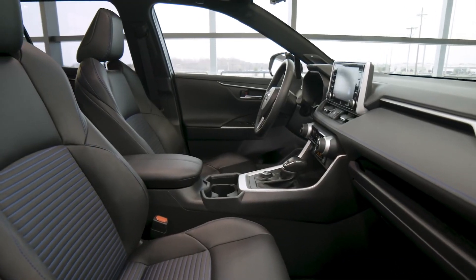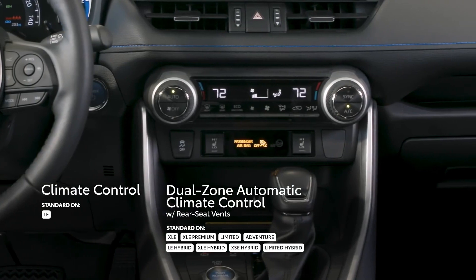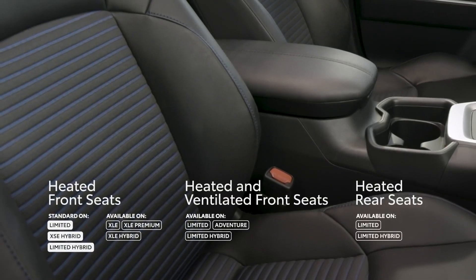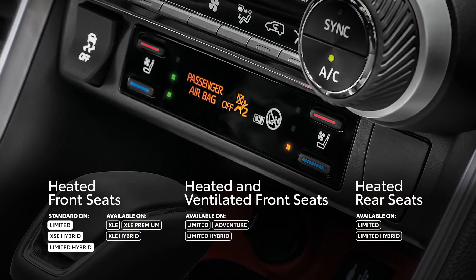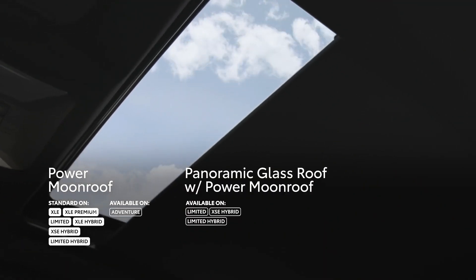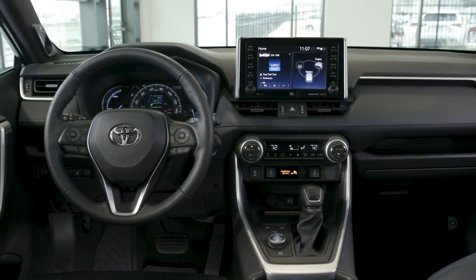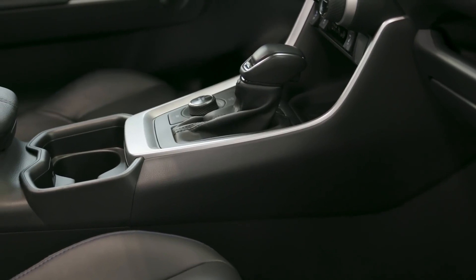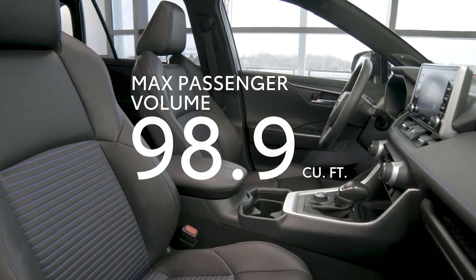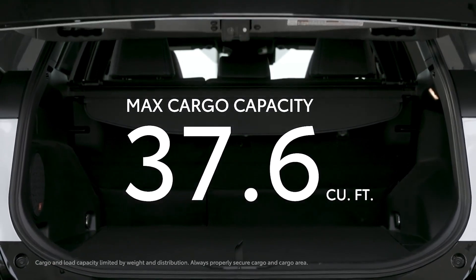The 2019 RAV4's interior does not come up short on comfort either. This spacious interior is covered in soft-touch materials and features a full climate control system with vents for rear occupants, 60-40 split folding and reclining rear seats, and premium seating with available heating and ventilation functionality — the latter of which works by cleverly pulling air in through the perforations rather than blowing out. There's also an available panoramic glass roof, an estimated 98.9 cubic feet of passenger volume, and up to an estimated 37.6 cubic feet of storage space behind the rear seats.